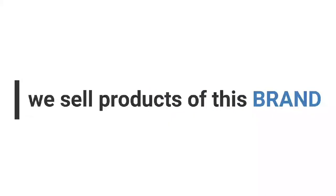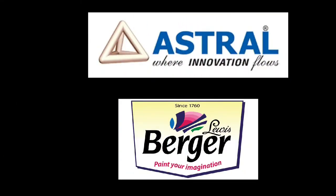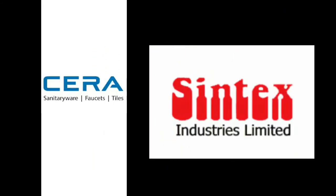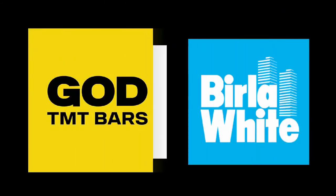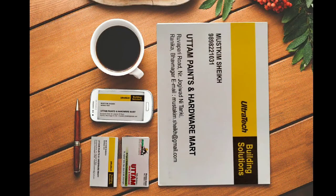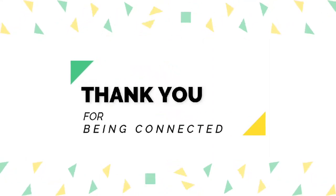Ahead you can see all the big brand logos — we sell products of all those brands. Thank you very much for always being connected with us.